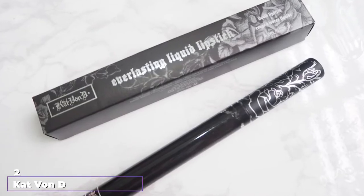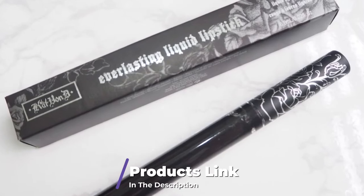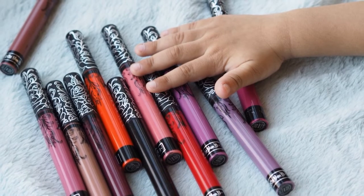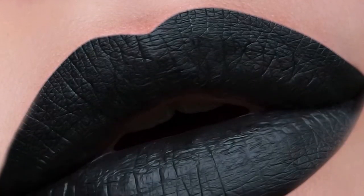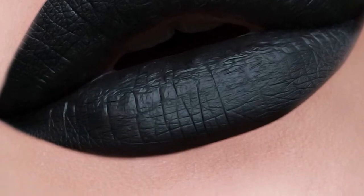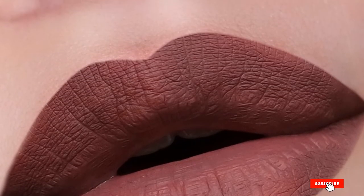Moving on to number two, Kat Von D Everlasting Liquid Lipstick. Which brand has the best black lipstick? Most would agree that it's Kat Von D. This waterproof black lipstick is pitch black and kiss-proof. It doesn't transfer even when you're eating, but it will fade if you don't layer it. The compact doe foot applicator makes it easy to do exact lines. The initial texture is creamy, but it dries flat black — it's probably the best matte finish we've seen. Although the formula has conditioners like Sunflower Seed Wax and Vitamin E, it's still a good idea to keep your lips hydrated with a moisturizing lip balm when you take off the lipstick.